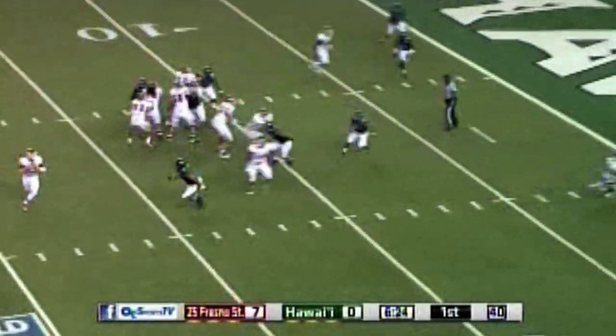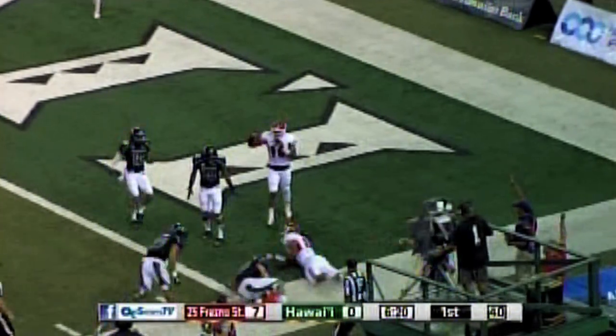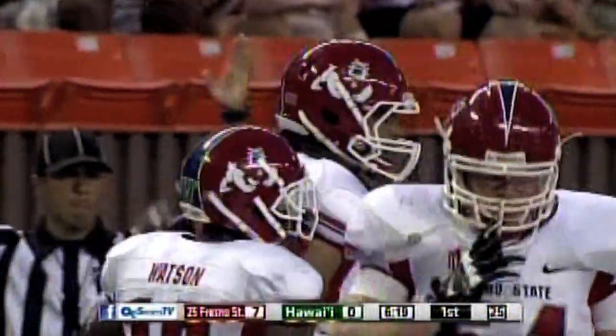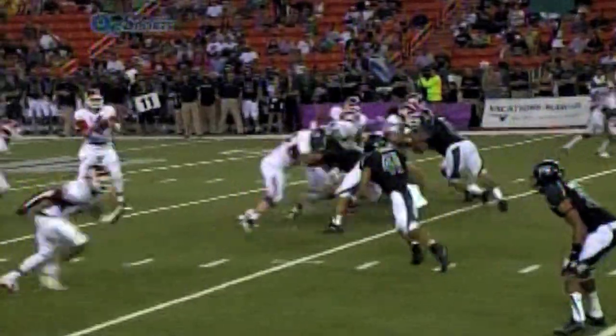Second and goal. Play action. Carr rolling right side — Carr complete across the 5-yard line. A stretch for the end zone. Did he cross the plane? Or did he step out of bounds? The official on the spot marking it at the 2-yard line.